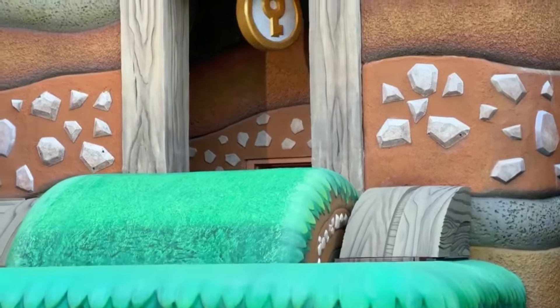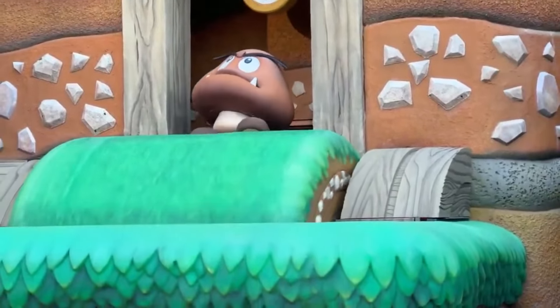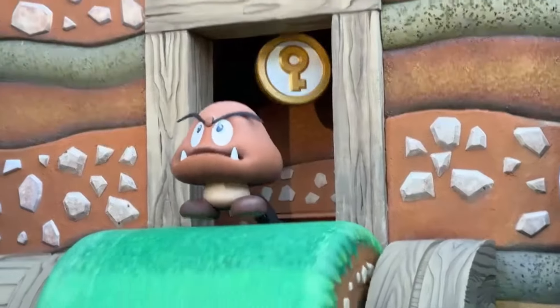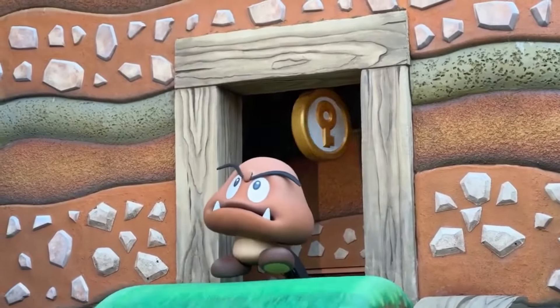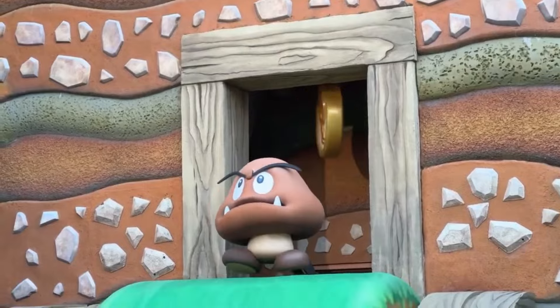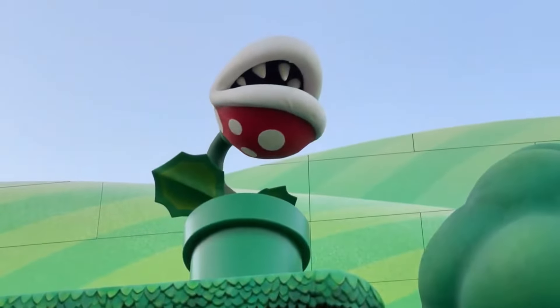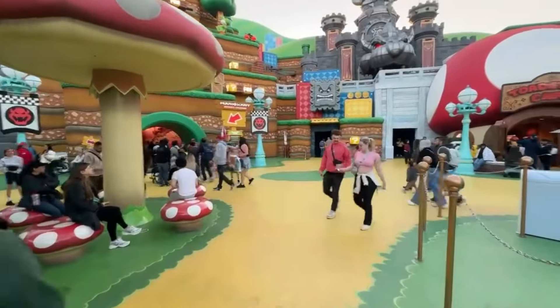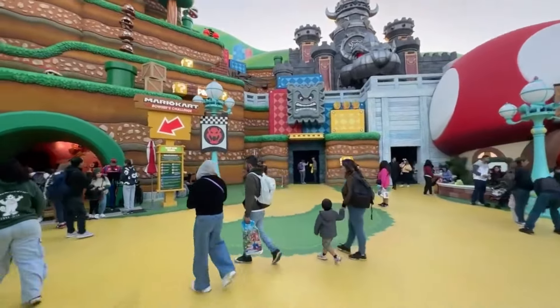Here comes the Goomba, everyone. They're adding it right now to Epic Universe — they'll be there next year. Bye-bye, Goomba. You've got to pay the money to see the Goomba. Alright, we're going to try Mario Kart. We're going to do single rider. We'll see how it goes — let's do this.